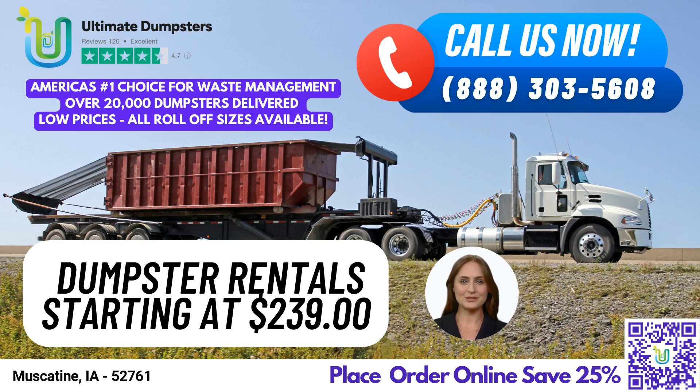Welcome to Ultimate Dumpsters, your go-to source for same-day dumpster rental service in Muscatine, Iowa. With our nationwide coverage delivering to over 50,000 cities across 50 states and 3 countries, we source dumpsters using the best and cheapest local providers, ensuring that you get the best service at the best price.